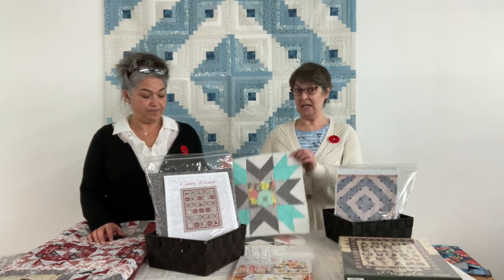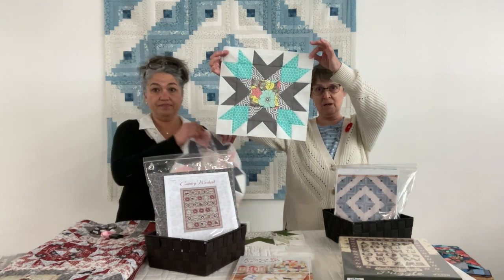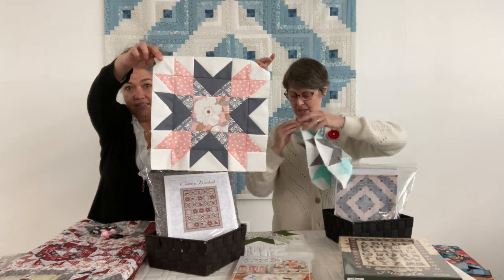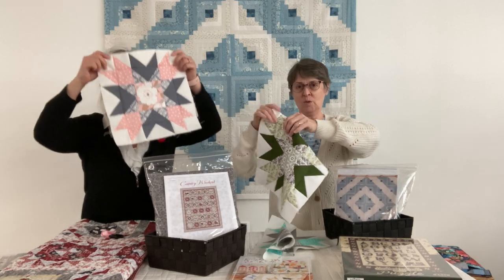We have been delighted to see your beautiful blocks. There is November's block — isn't that gorgeous? And here's the blush colorway. And finally, the woodland.